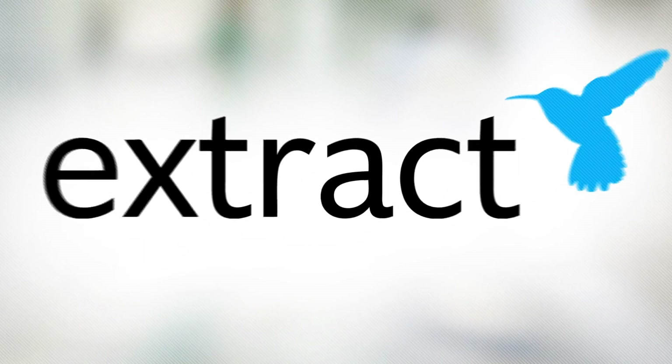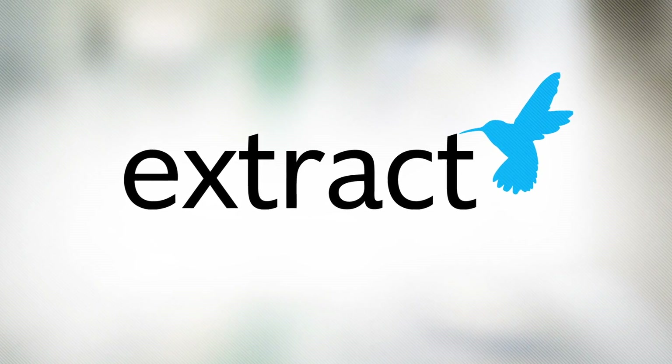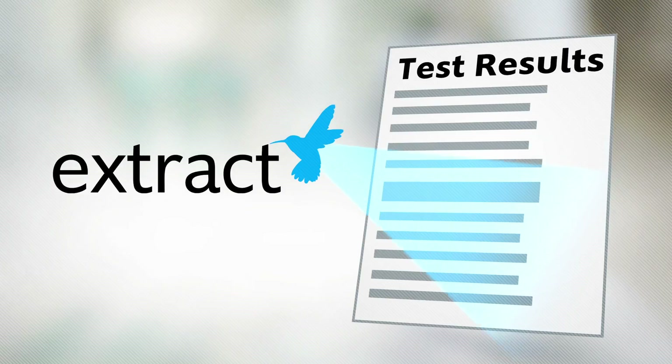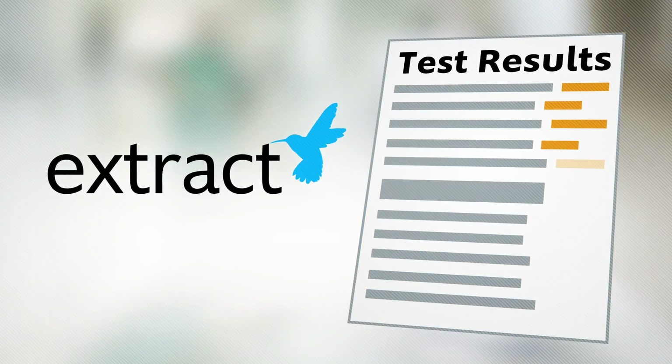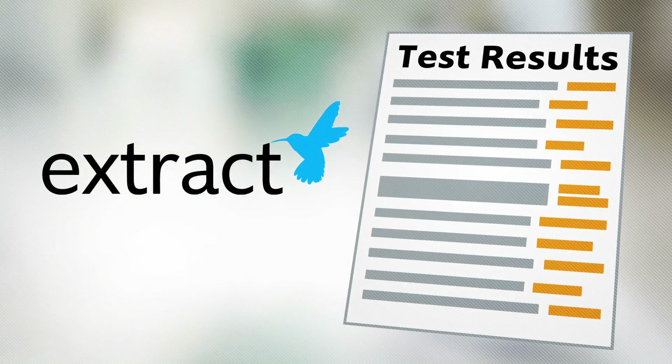But now, thanks to the intelligent clinical data capture solution from XTRACT Systems, there is a better way. With XTRACT Systems, we can automate this process. Unlike forms-based solutions, XTRACT can read these unstructured clinical documents like a trained clinician and automatically perform the steps necessary to populate the right data fields with the right data in your EHR.